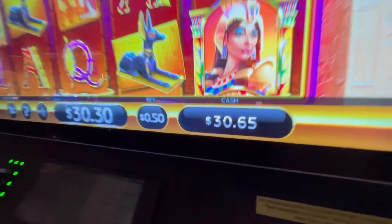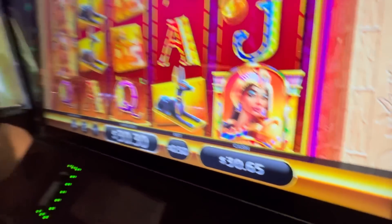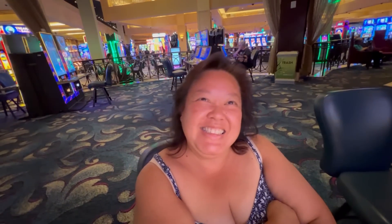Not bad — you went from $0.35 to $30.65. My $0.35 plus — not bad. Interesting little game.